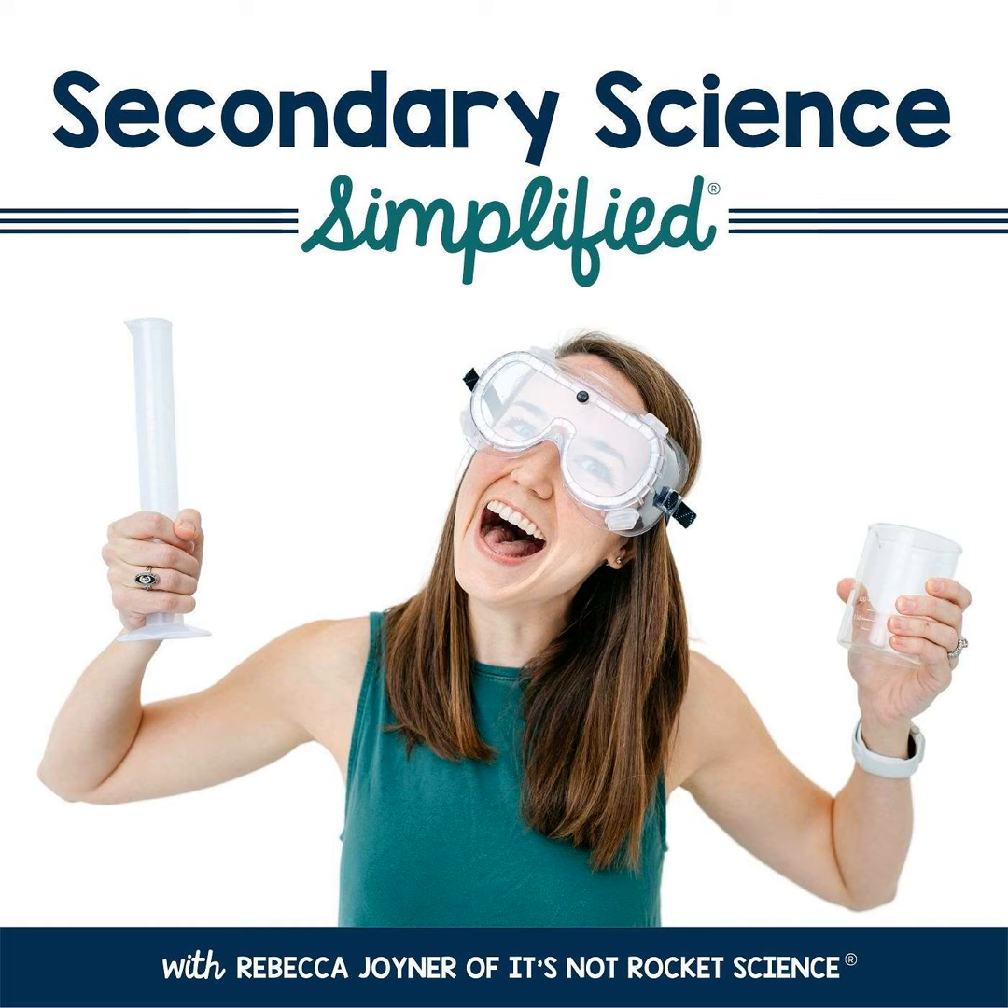All right, teacher friends, that wraps up today's episode. If you're looking for an easy way to start simplifying your life as a secondary science teacher, head to itsnotrocketscienceclassroom.com/challenge to grab your classroom reset challenge — and it's totally free. Thanks so much for tuning in, and I'll see you here next week. Until then, I'll be rooting for you, teacher friend.